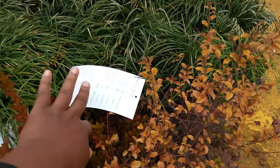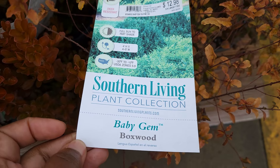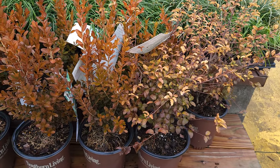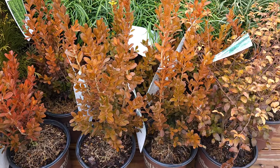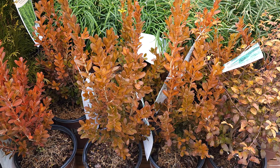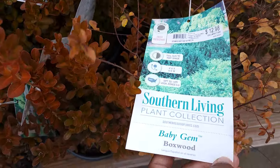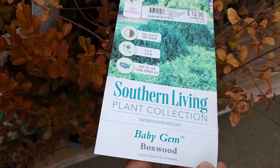The next one is baby gem boxwood. It's going to be $7, which is such a shame because they're so damaged. They may flush back out in the spring and turn green again — right now they're brown. I don't think they're actually damaged; they got some serious weather and are protecting themselves. They'll come back with green foliage. I prefer Korean boxwoods over these. These grow four by four to five feet and are hardy from zone 5 to 9.